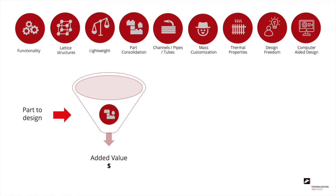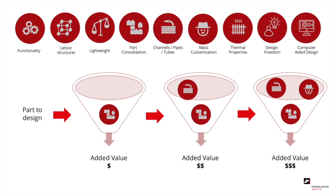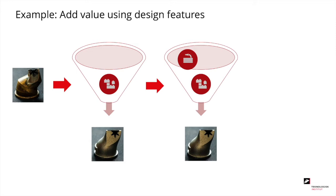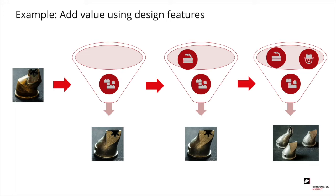Using a basket analogy: assume you need to design a product — you take the features from the top row and add them to the basket, thereby adding value that justifies the use of 3D printing. The more features in the basket, the more value added. For example, a nozzle for making cookies used to be made of 6 parts, but with 3D printing it can be made in just one part — part consolidation. Furthermore, the flow through the nozzle is smoother, utilizing the possibilities of special channels, and mass customization allows quickly changing the design depending on which cookie you want to make.